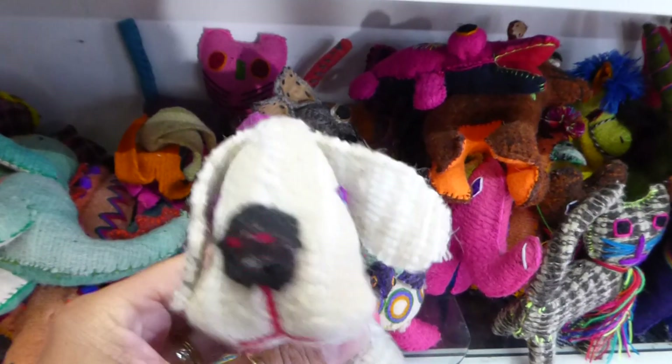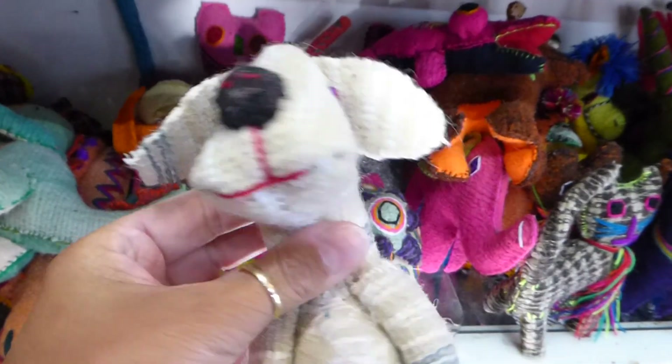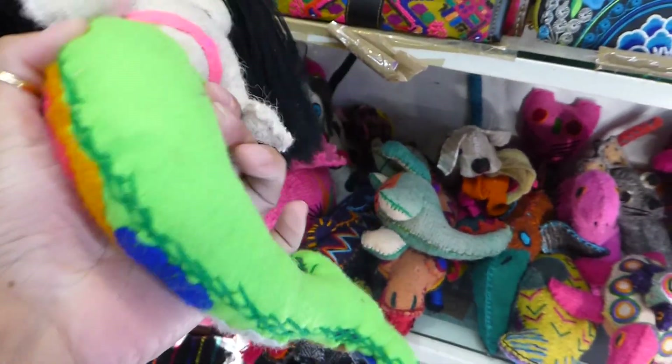Here's another nice little doggie. Oh, he's not blind — his eyes were under his ears! Really cute little guy. More dogs back there, cats, all kinds of critters. I've even seen one that was a monkey with a baby monkey. Really cute. Here's a mermaid, and this one has extra stitching on it, so that's really fancy.